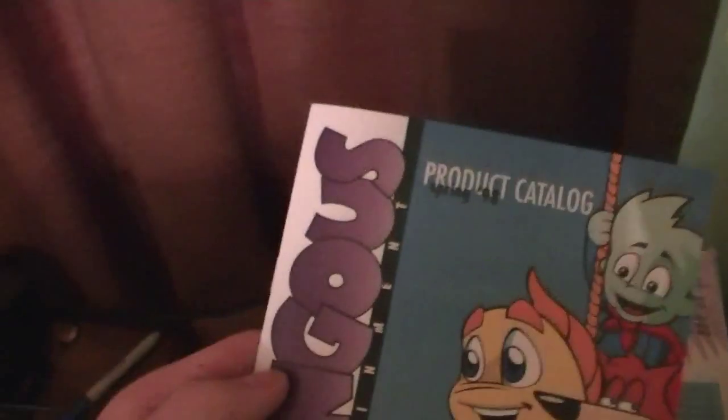So let's open her up, shall we? It's already been opened by the original owner, and I already opened it myself to show someone. Let's see what we've got in here. A Humongous Entertainment product catalog for spring 1998.